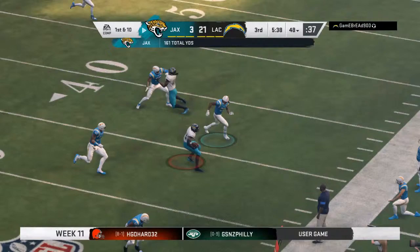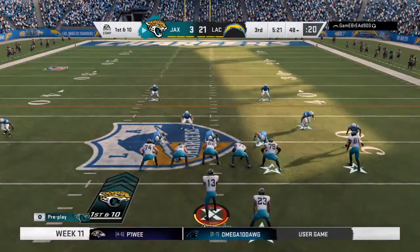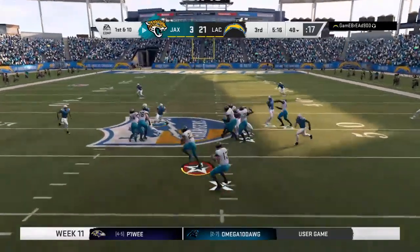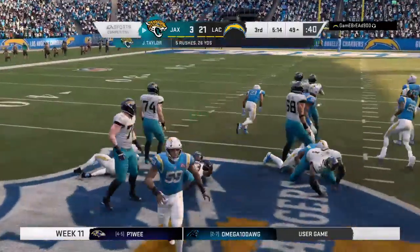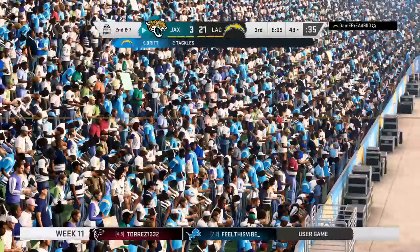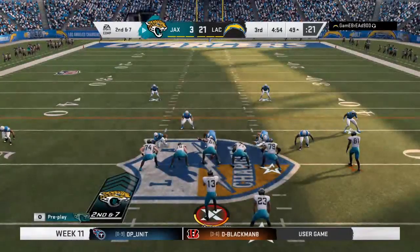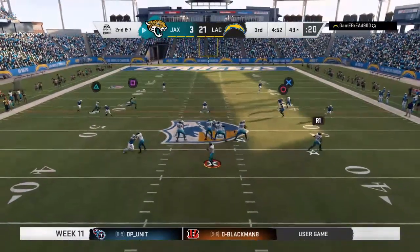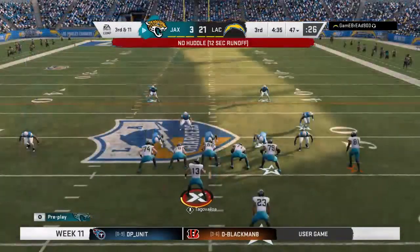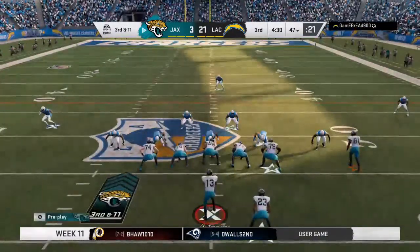Good work after the catch — going to net them 23 and a first. One play and they're already just shy of midfield. Taylor gets across midfield and into Charger territory — give him three on first down, setting up second and seven. He'll find Taylor — that's complete, but that second-down play nets a minus four. This offense is in desperate need of a conversion as they come up on third down.